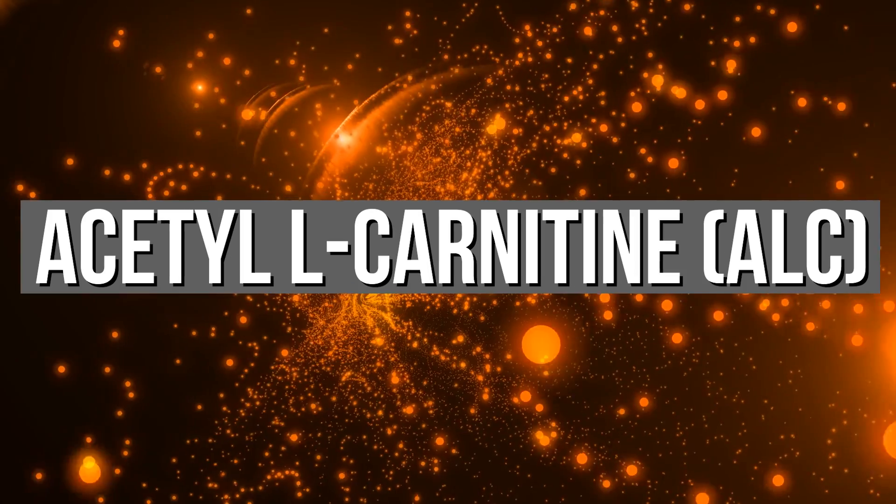So let's start with some of the basics of physiology when it comes down to creating energy. In doing so, I want to explain alpha lipoic acid and carnitine.